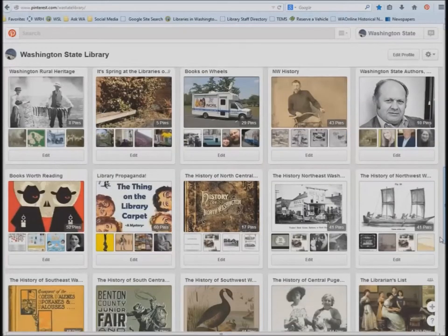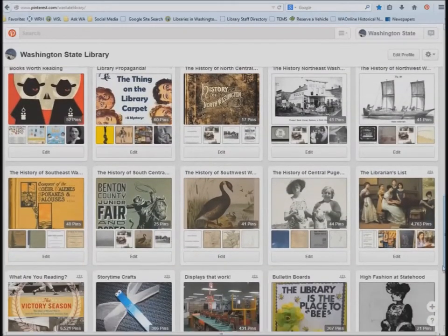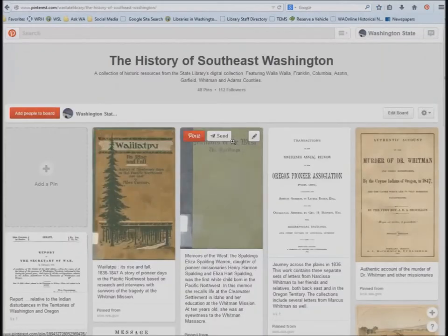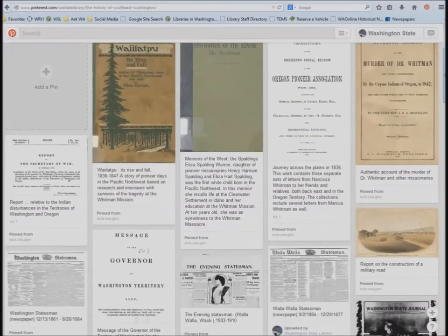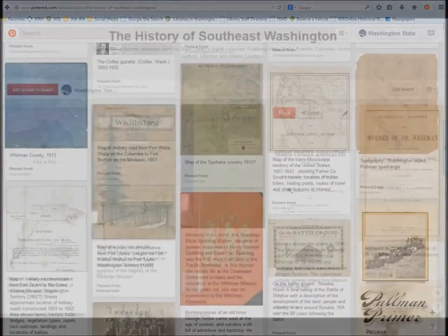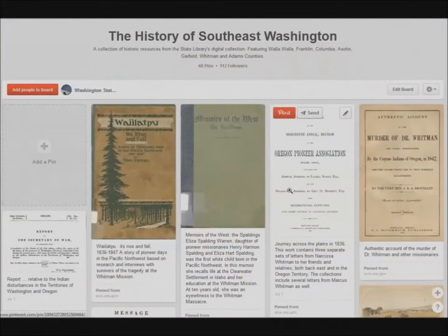As an example, maybe you want to know which of our resources are about just the southeast portion of our state. Click on the History of Southeast Washington, and you'll find links to books, newspapers, maps, and photo collections about Walla Walla, Franklin, Columbia, Asotan Garfield, Whitman, and Adams Counties. Let's click on a link or two so you can see how it works.